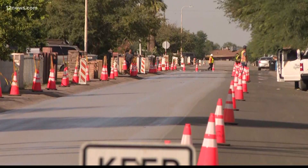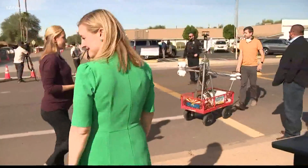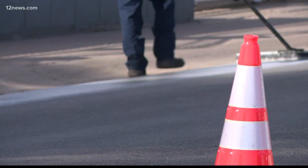Last year, Phoenix installed cool seal pavement in eight neighborhoods. ASU researchers noted that surface temperatures were 10 to 12 degrees cooler than normal roads, and the subsurface temperature was five degrees cooler. And when it gets up to 120 or something like that here, 10 to 12 degrees is a huge help.